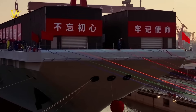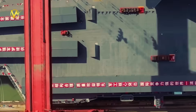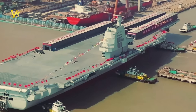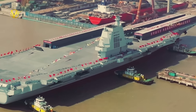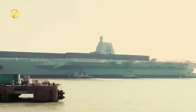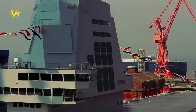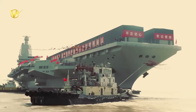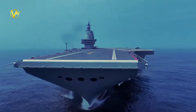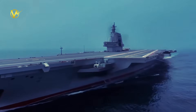The Fujian, or Type 003 in Navy lingo, is China's homegrown supercarrier. Launched in June 2022 from Shanghai's Jiangnan shipyard, it's 1,036 feet long — about two football fields — and weighs over 80,000 tons when loaded. That's bigger than China's earlier carriers and on par with older U.S. ones like the Kitty Hawk class. Unlike its siblings, Fujian skips the ski jump for three electromagnetic catapults.